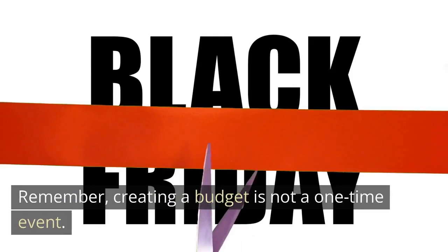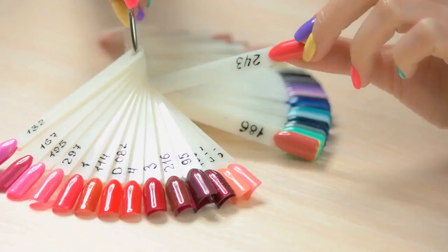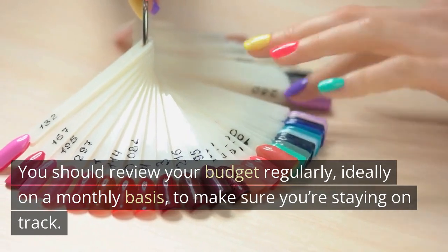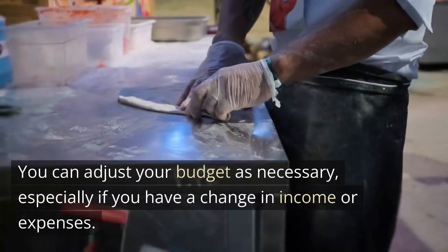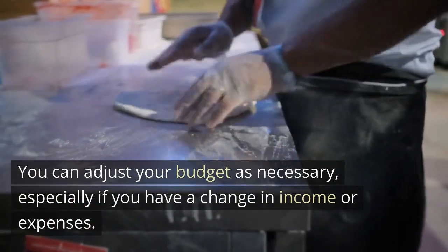Remember, creating a budget is not a one-time event. You should review your budget regularly, ideally on a monthly basis, to make sure you're staying on track. You can adjust your budget as necessary, especially if you have a change in income or expenses.